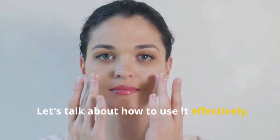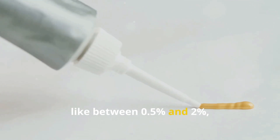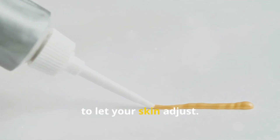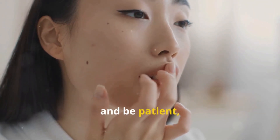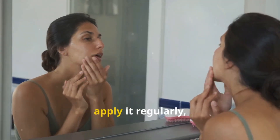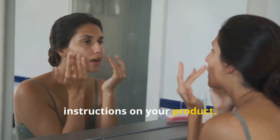Let's talk about how to use it effectively. It's best to start with a low concentration, like between 0.5%-2%, to let your skin adjust. Always apply it to clean, dry skin. And be patient — it doesn't work overnight. For best results, apply it regularly, but be sure to follow the specific instructions on your product.